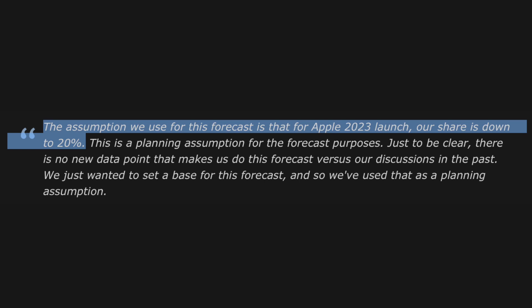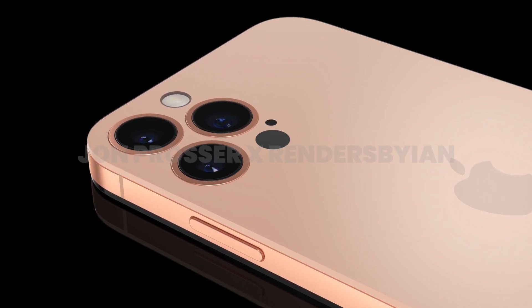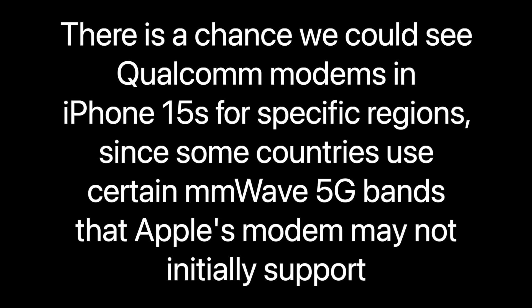The more interesting tidbit is regarding the 2023 iPhones and the in-house modems they could be using. Qualcomm recently mentioned that 20% of iPhones would be using their modems in 2023, most likely accounting for older iPhones Apple will continue selling. But the new iPhones — the iPhone 15s — should be using Apple modems, and that's exactly what Digitimes says in this new report.